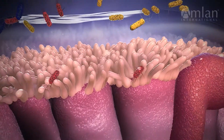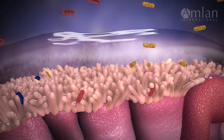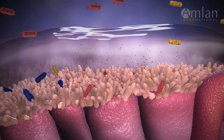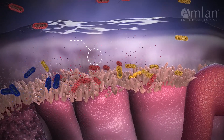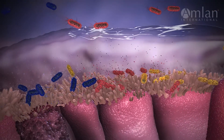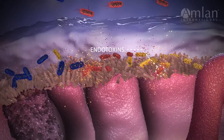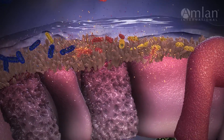Once they invade, pathogenic bacteria produce powerful biotoxins that are 100,000 times more toxic than fungal toxins. Living bacteria such as Clostridium perfringens secrete exotoxins during periods of rapid cellular growth. Endotoxins are released into the intestinal environment from the cell walls of bacteria when they die naturally, as a result of antibiotic use, or due to an immune response.